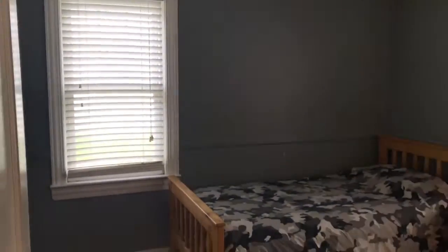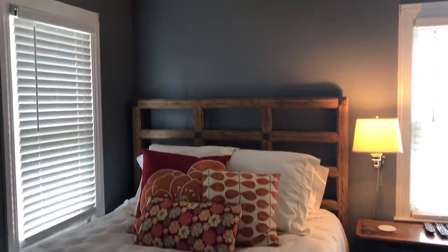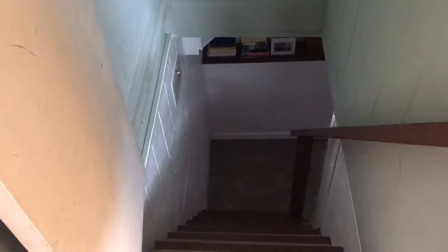Bedroom number one. There's a little hallway closet here, linen closet, and then this is presently being used as the master bedroom. There is access down to the basement which we will go and explore in just a minute, and then a little bit of a closet there.